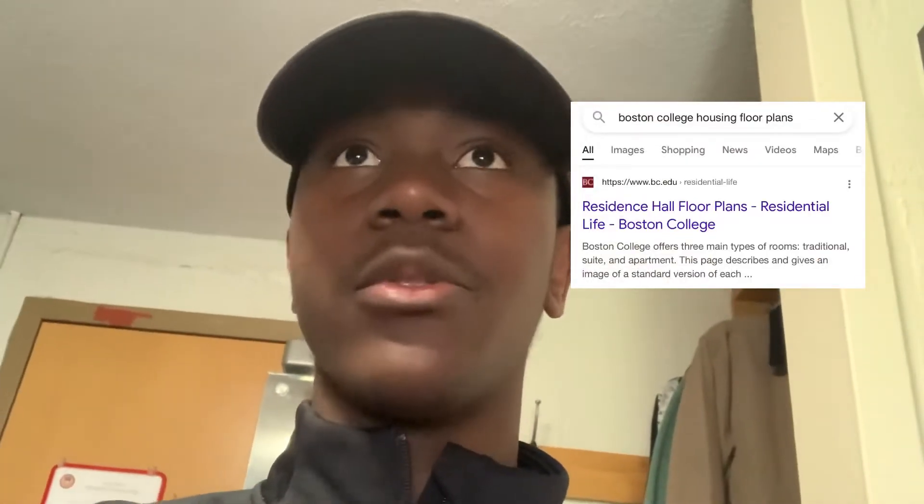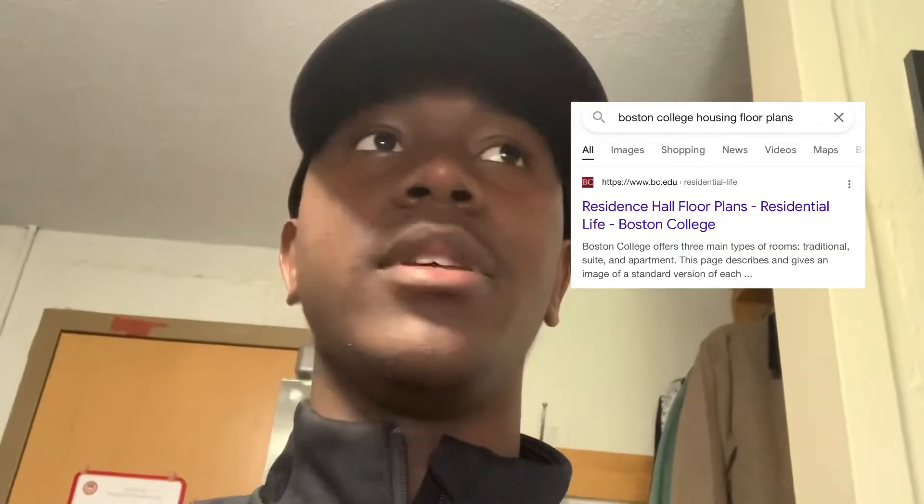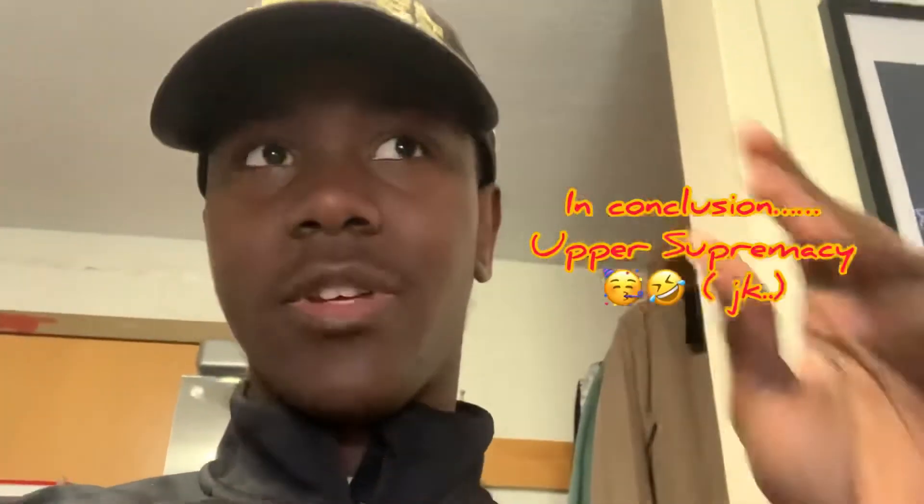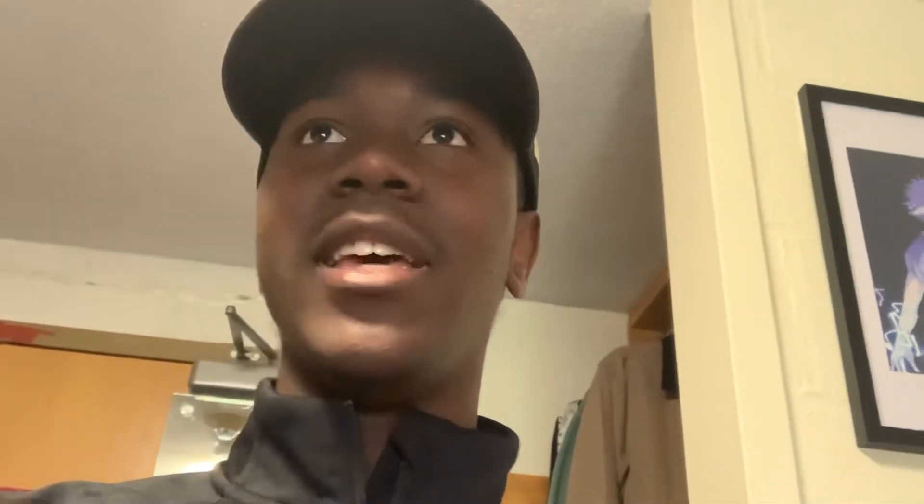I live in a traditional double. There are also triples and quads available for freshmen here at BC. The way our campuses are split up, we have upper campus that's close to Main, but we also have Newton campus. The Newton rooms are a little bit bigger, but it is quite far away from campus — you do have to take a bus to get there, which some people find inconvenient. Hopefully with your housing you get something that works well for you, but no matter what you get, you'll make the best of it.